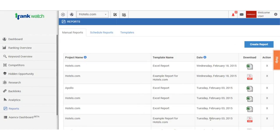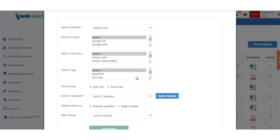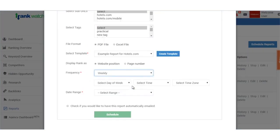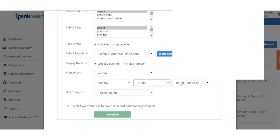One of RankWatch's strongest areas is its reporting structure, which can be accessed from almost every page on the tool and can be exported in multiple formats such as Excel, CSV, and PDF, customized to completely match your requirements. These reports can also be scheduled to be delivered at a certain date and time in the future, on a daily, weekly, or monthly basis.